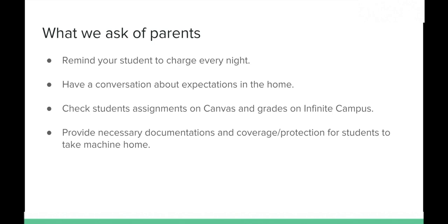What are we asking of parents? First, make sure the kids have their device charged each and every night so they come to school fully charged and ready to go. Second, have a conversation about expectations in the home. Are you going to allow your student to work in their bedroom, or must they sit at the kitchen table? When they're done with work, are they allowed free screen time, and if so, how long? Have those conversations to prepare your home for the one-to-one initiative.